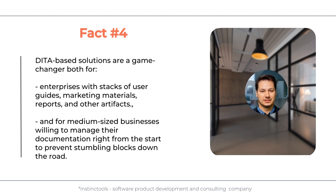Fact number four: DITA-based solutions are a game-changer, both for enterprises with stacks of user guides and other materials, and for medium-sized businesses willing to manage their documentation right from the start.